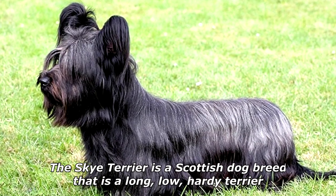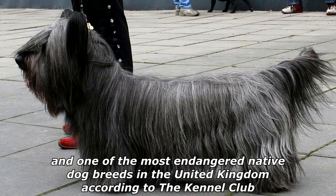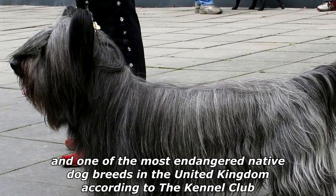The Skye Terrier is a Scottish dog breed that is a long, low, hearty terrier and one of the most endangered native dog breeds in the United Kingdom according to the Kennel Club.